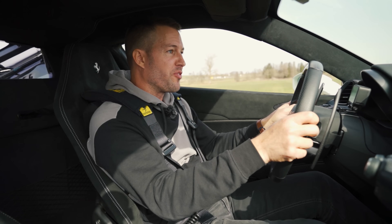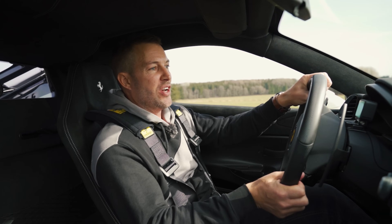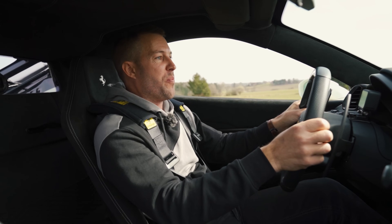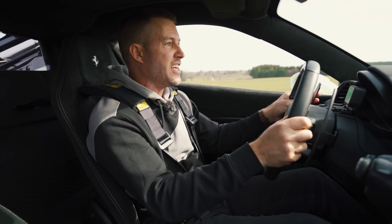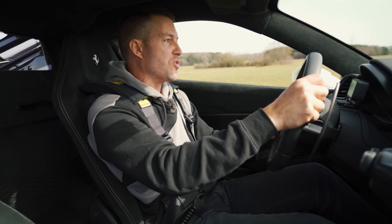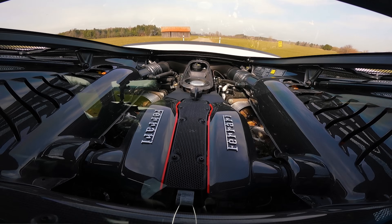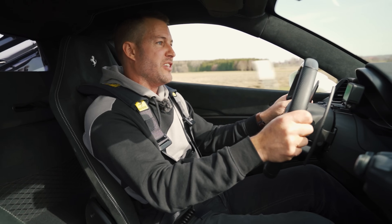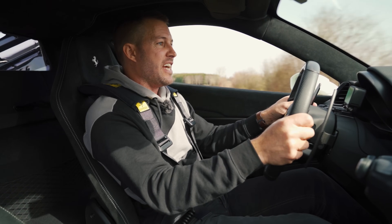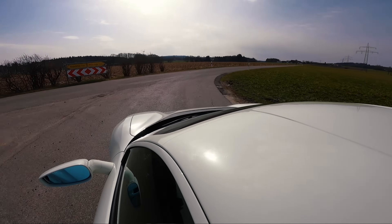This Pista is fitted with Ferrari's magnetorheological dampers, which do an absolutely stunning job at keeping you on the road even at really high speed. It's awfully complicated but very useful. It also has an electronic diff and that very much valued, infamous Ferrari side slip angle control — which I'm super happy about.